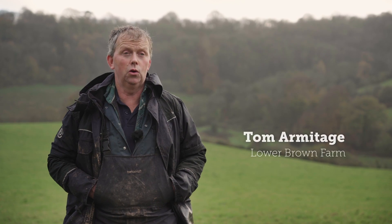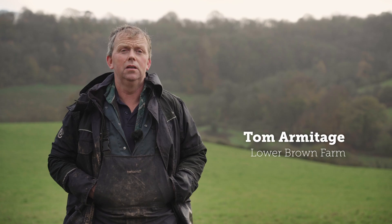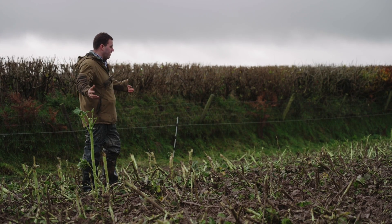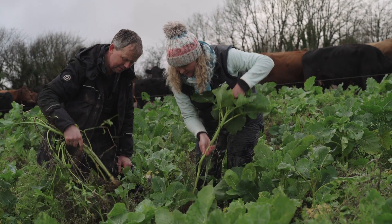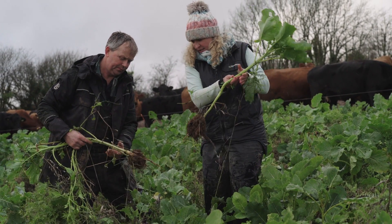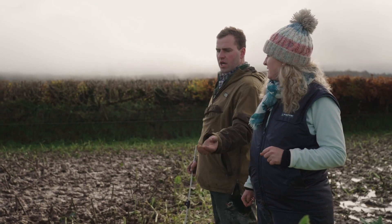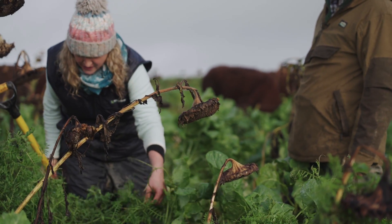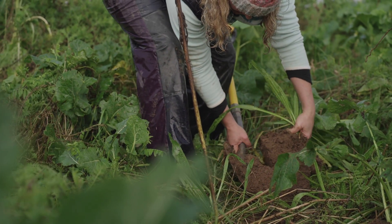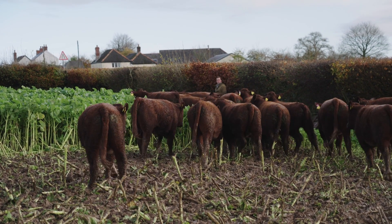Farmers are always a bit wary of using monoculture brassicas because of the risk of runoff and soil erosion, so having a multi-species crop can mitigate a lot of that damage. Maybe at the beginning when I heard 16 varieties I was probably a bit sceptical, but as I've found in the past, the more you put in, something's always going to grow, so you've got less likelihood of a failed single monoculture crop.